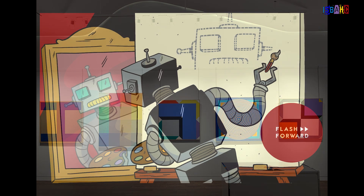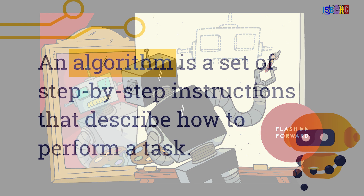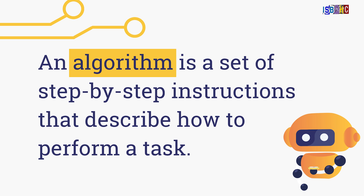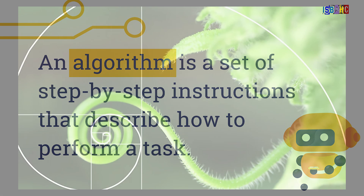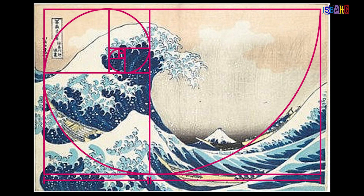Today, many contemporary artists use math in exciting new ways. Some create digital art using algorithms, which are step-by-step mathematical instructions. Others explore how math is found in natural forms. Let's look at five artists and how they use math in their art.